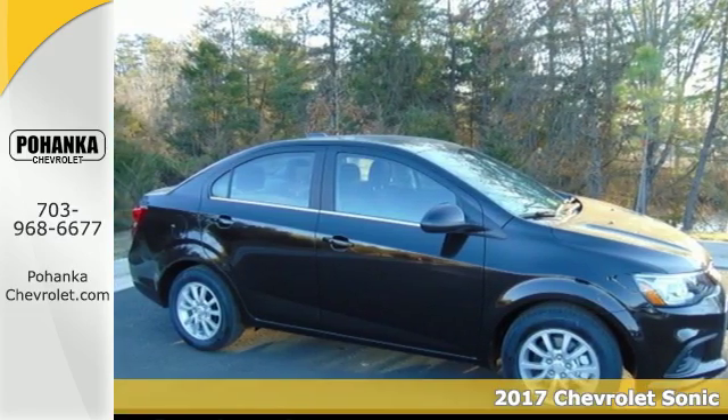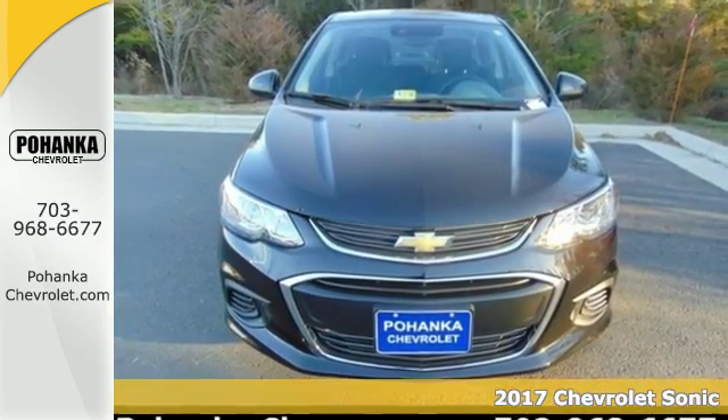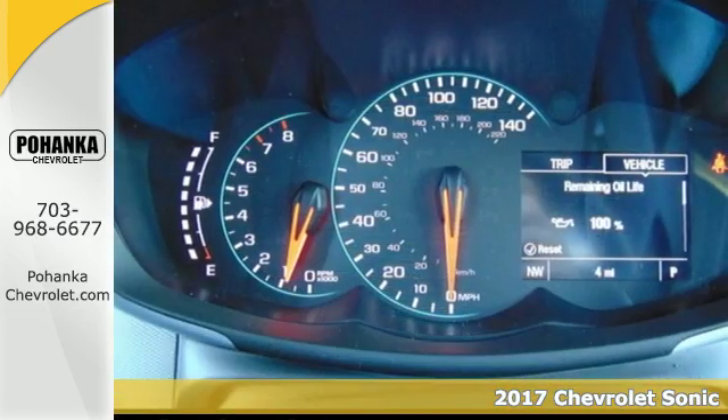Here's a 2017 Chevrolet Sonic. Sporty and smart, this Sonic gives you loads of efficiency without sacrificing the fun.